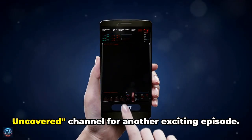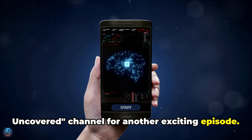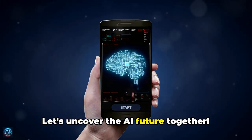Thanks for joining the AI Future Uncovered channel for another exciting episode. Let's uncover the AI future together.